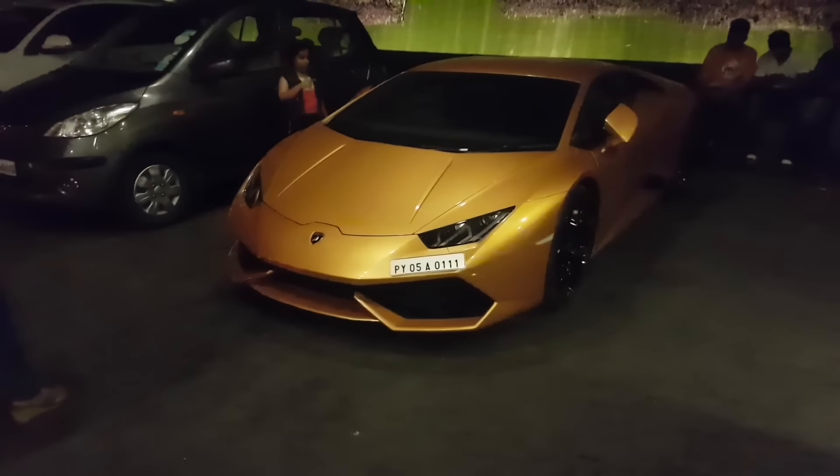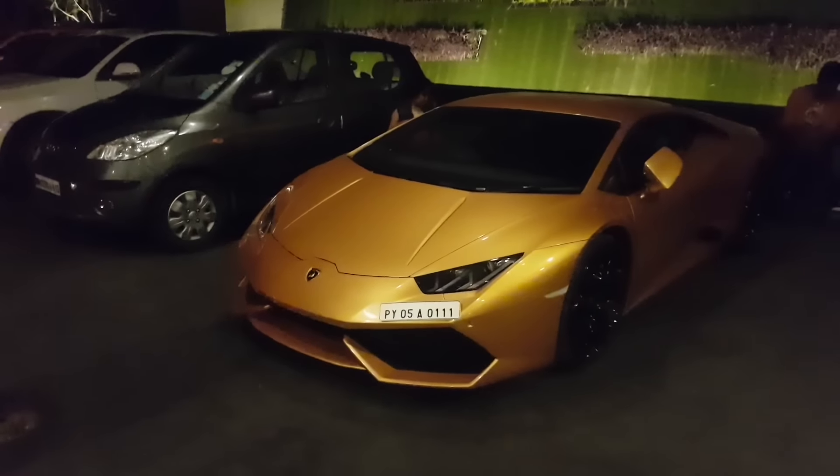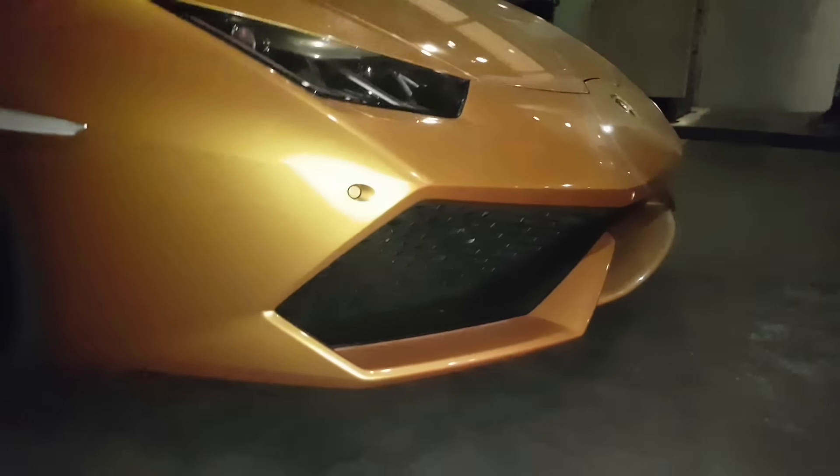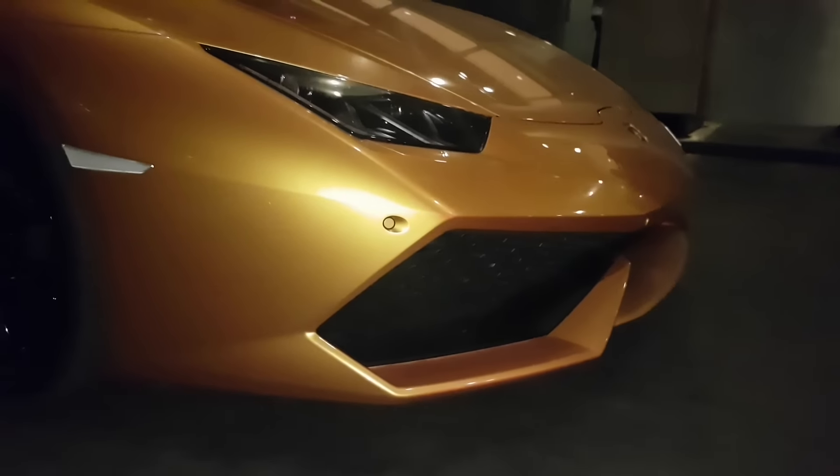This is the first ever time I'm giving a walkaround of a Lamborghini Huracan — I've just spotted it around. You have the vents in the front that look so aggressive on this car. From here, you can see the Pirelli tyres this runs on, along with the diamond caps.